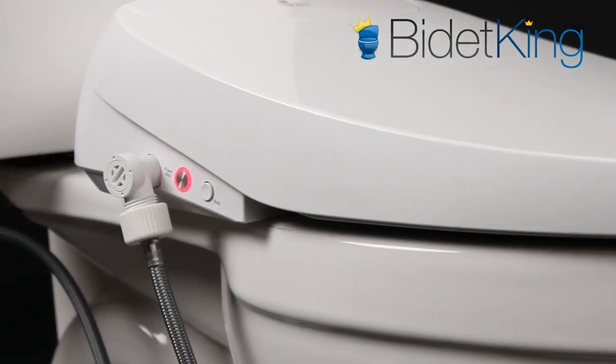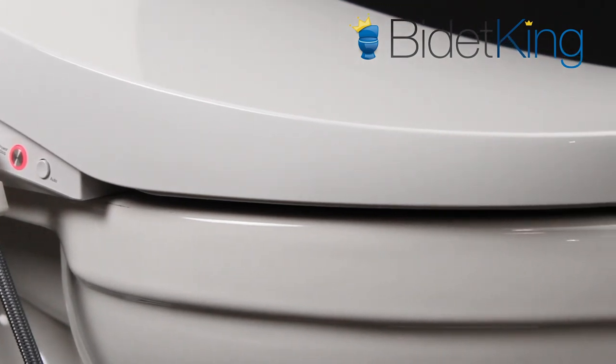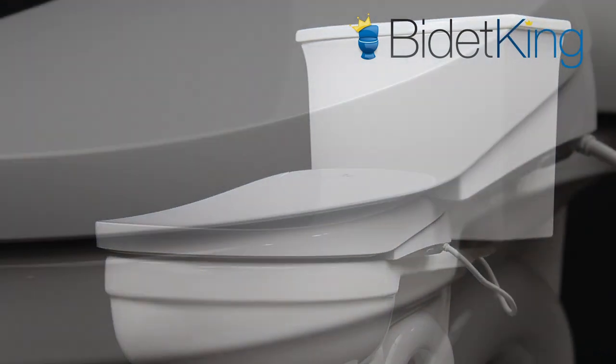A tankless water heating system provides endless warm water and energy efficiency for a comfortable wash. Its spray pressure is above average, but not as strong as the BB2000 model.